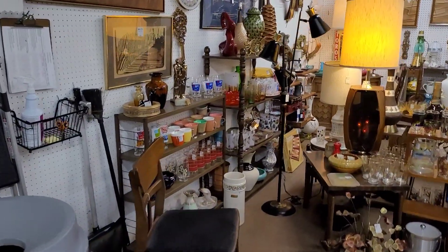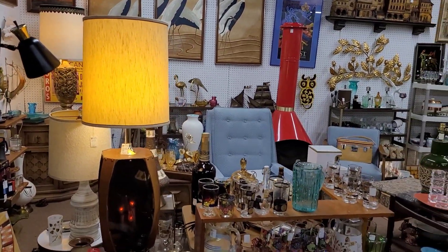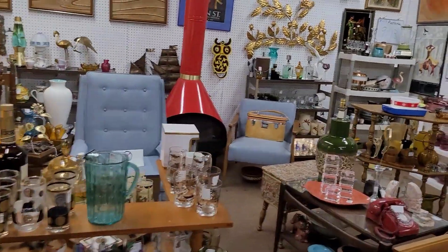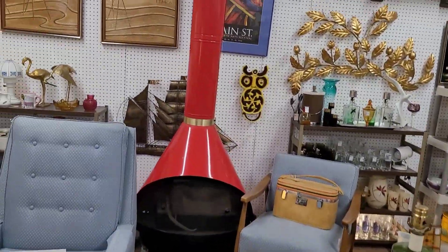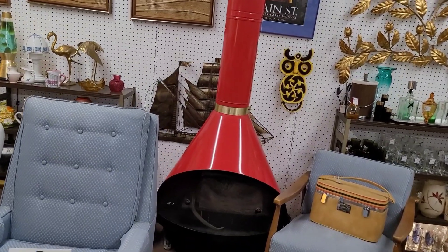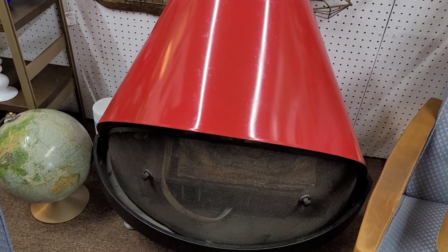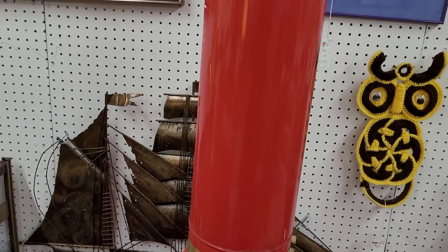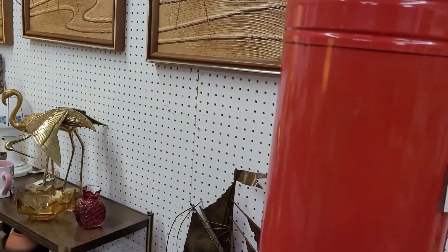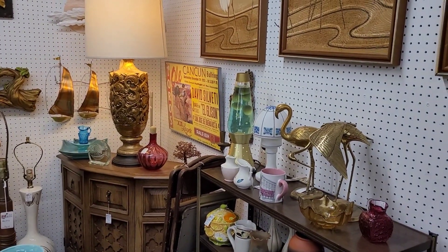I came around the corner and this booth is screaming mid-century. This is just wow. I don't even know quite where to start. Let's start with the fireplace — that thing's amazing. I love it. It is beautiful. You do not see these in person very often. It is $1,700, but look how nice — it actually says make an offer. I appreciate that. I don't know that I'm going to make an offer, but I appreciate that they told me to possibly make one.